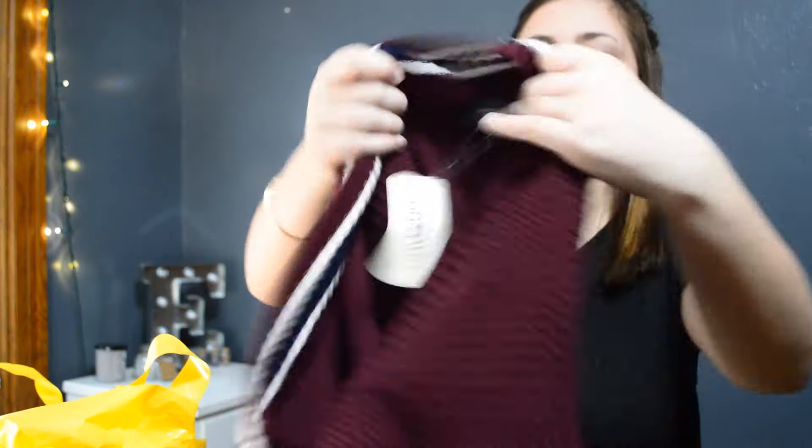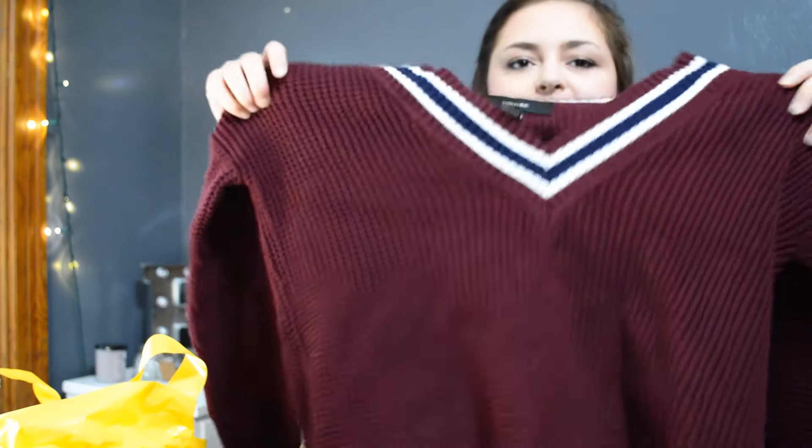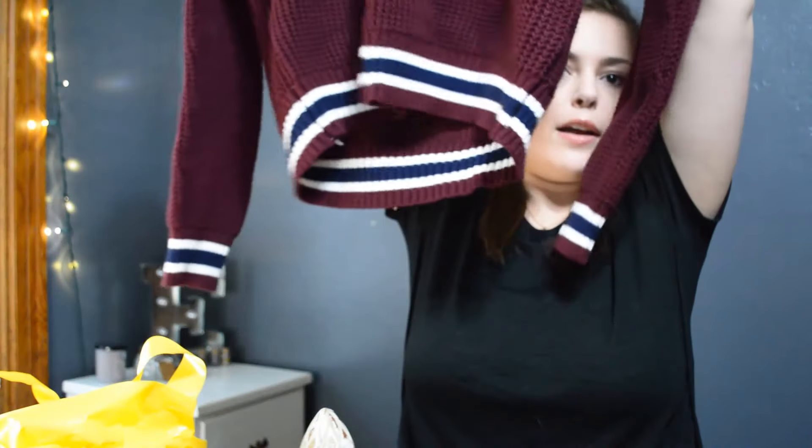Now the last thing that I got at Forever 21 is a sweater. I feel like I'm living in the past with this because it looks like something your parents would wear in high school — that type of preppy sweatshirt. But it's this maroon sweater with a super low V-neck and it's really preppy looking, but I actually really like this. It's super big, camel knit, super comfy, and it has these navy and white stripes on it, on the bottom, and on the sleeves. Really cute and comfortable.